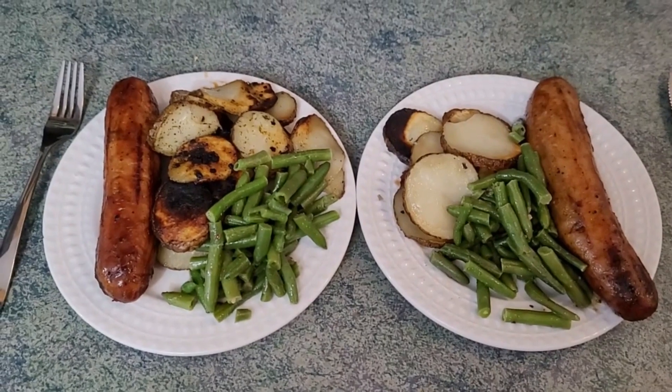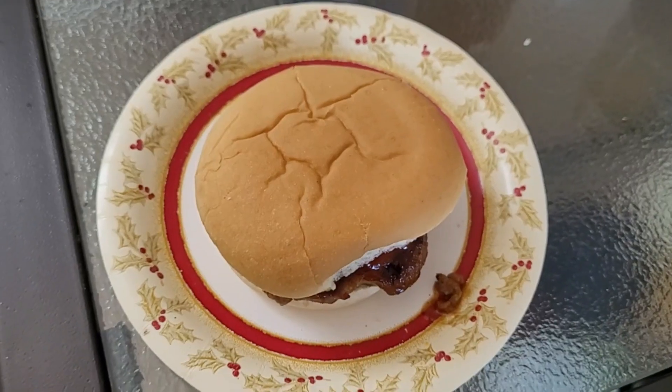Tonight we are having sausages, potatoes, and green beans. I'll plate it up — sausages, potatoes, and green beans. Hamburger for lunch.